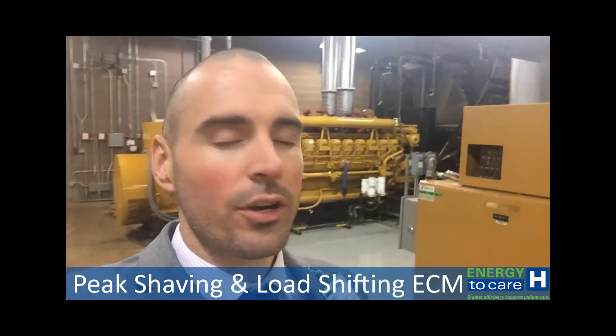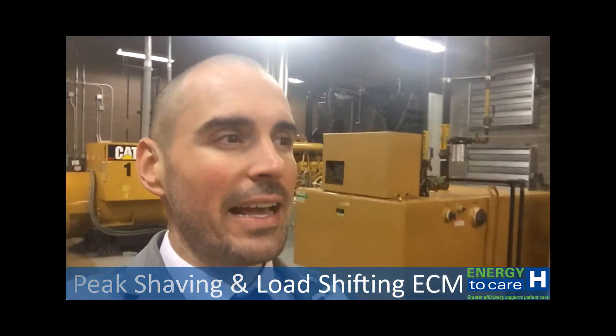Does your utility company charge your facility using a time of day or a time of use rate or a demand charge? If so, is your facility taking advantage of the huge savings associated with peak shaving and load shifting?